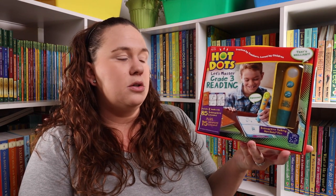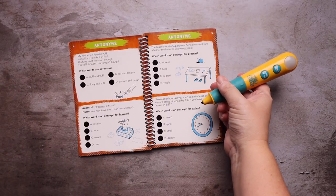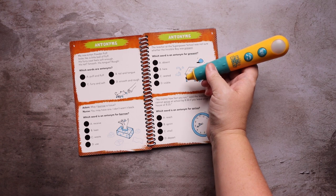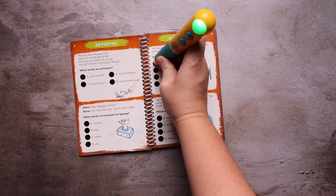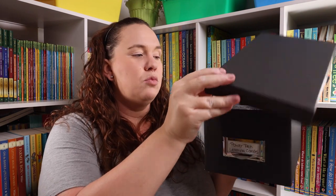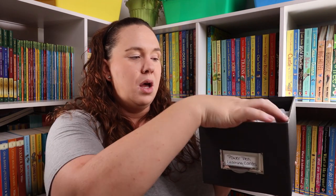I have actually been waiting for this to come back in stock. This was not part of the Prime Day deal, but I did grab the Hot Dots Let's Master Grade 3 Reading. I also picked up this photo box because I wanted a place to keep our Hot Dot cards where I could easily have all of them together in one box.